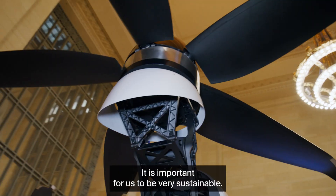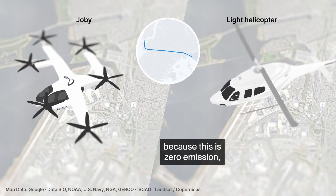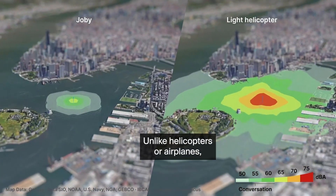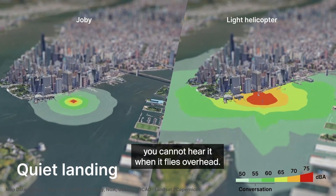It is important for us to be very sustainable — not just sustainable because this is zero emission, but sustainable from noise pollution. Unlike helicopters or airplanes, you cannot hear it when it flies overhead.